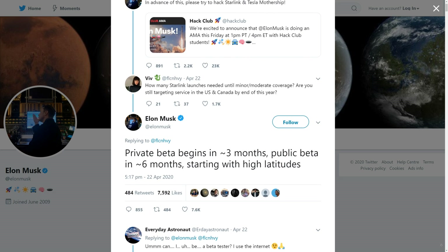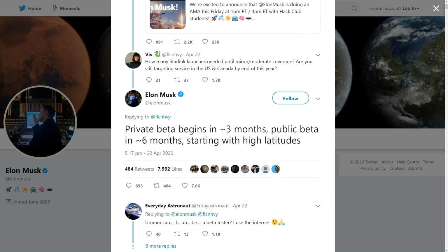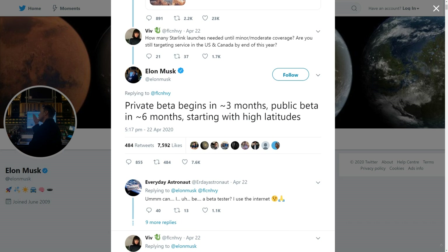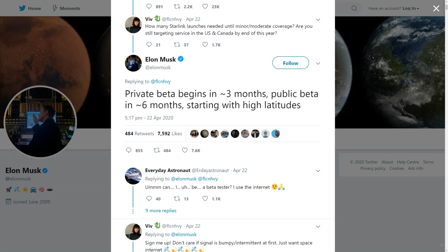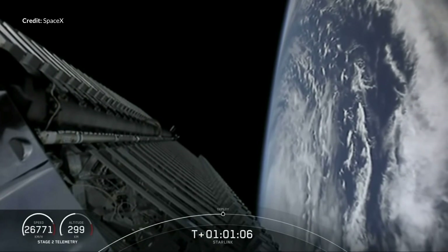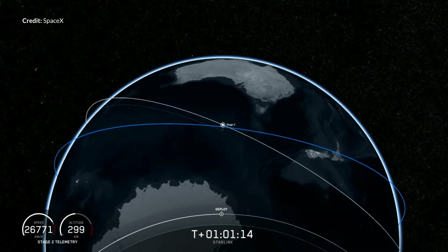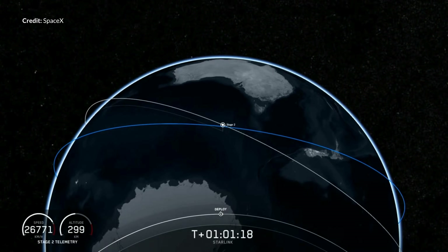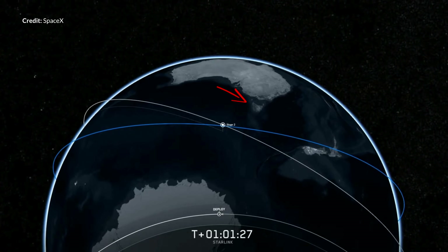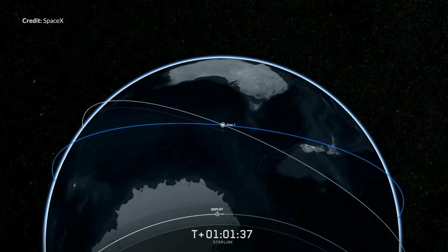We are getting closer and closer to seeing this incredible broadband network go live. Elon Musk has said that a private beta begins in around 3 months — I'm assuming reserved for SpaceX employees and close family — and then a public beta should open up in around 6 months at high latitudes. I'm not sure what I need to do to get in on a beta test in Tasmania, but technically the orbits come around quite close here. If anyone can help get me into a testing process please do get in touch.